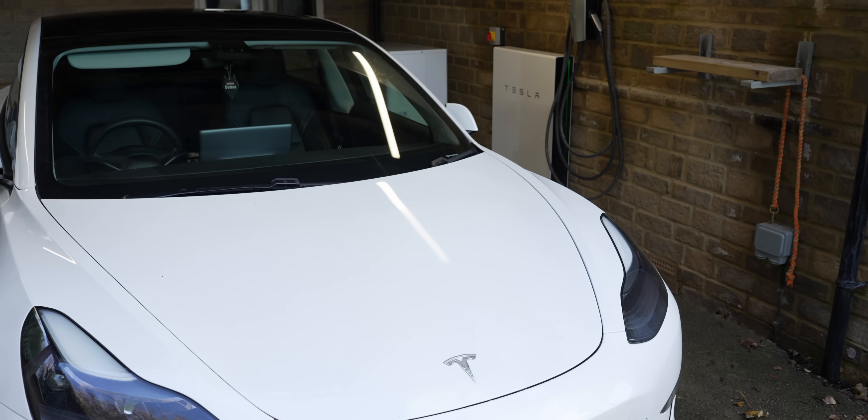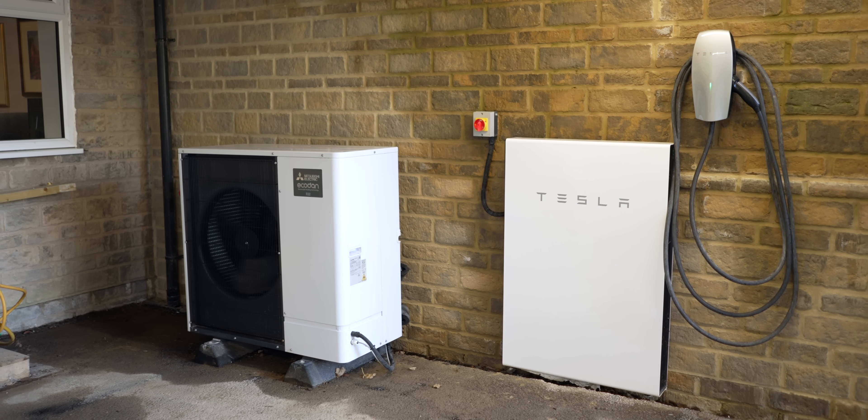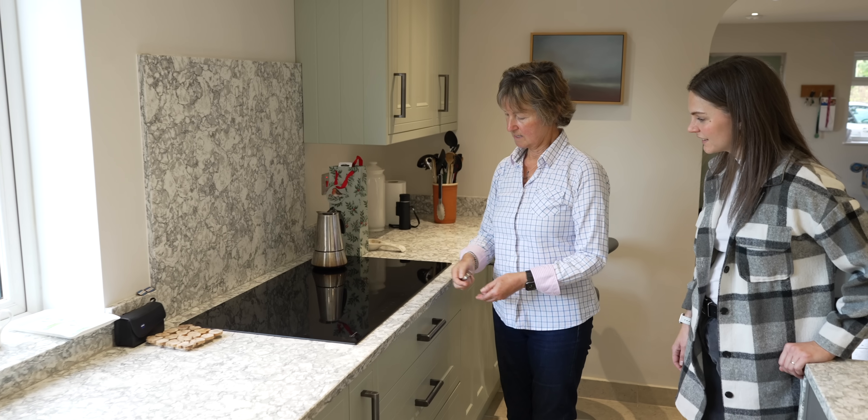We've got an EV charger next to the air source heat pump — the first car we had was a Tesla Model 3 in 2019, so it all plugs in. It was during the time when we could get the RHI — the Renewable Heat Incentive — so we get that as well. We took the gas out, so this is an all-electric house.